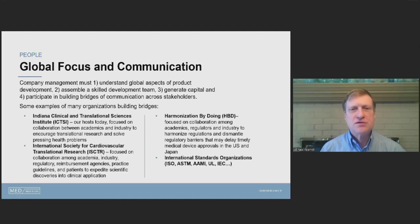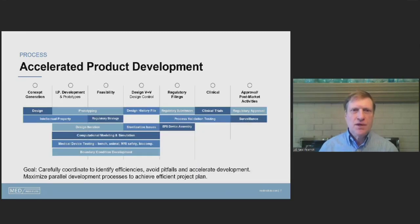There are many components in an accelerated product development sequence. The goal is to carefully coordinate and identify efficiencies, avoid pitfalls, and accelerate development by doing the first things first and the second things second, maximizing parallel development processes to achieve the most time-efficient project plan.